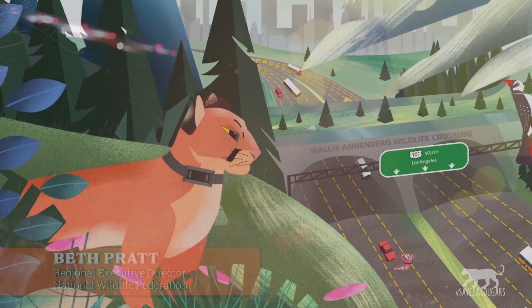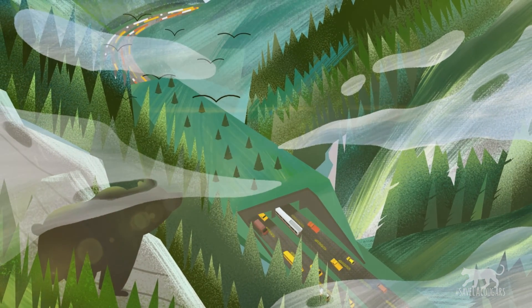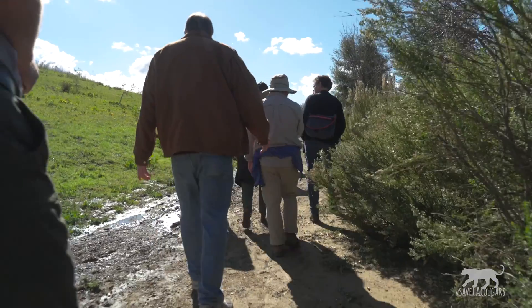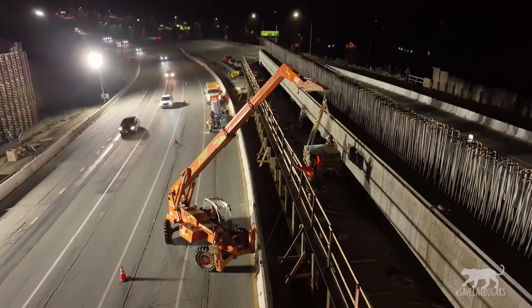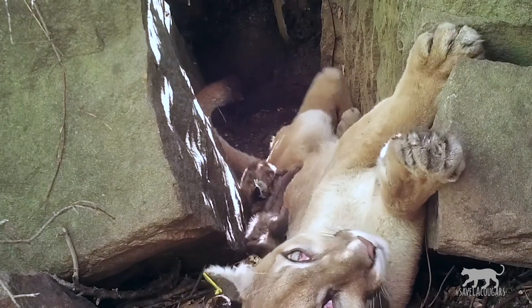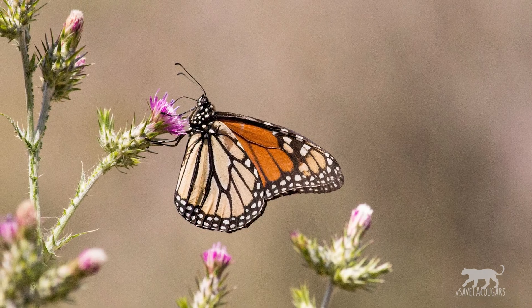Hi! Beth Pratt here with the Save LA Cougars campaign. We have an exciting update about the construction on the Wallis Annenberg Wildlife Crossing. We are about to hit a big milestone in the building of this bridge. It is going to involve, for the first time, closure of half of the freeway in the middle of the night. It's going to help save P22's mountain lion relatives and help provide a future for all wildlife in the Santa Monica Mountains.